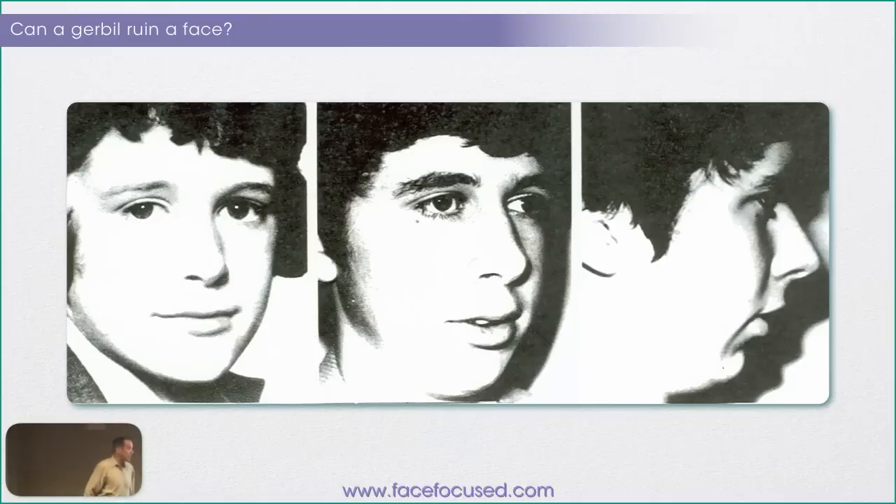How can a gerbil change a face? This kid is a physician's son in England and he was absolutely fine in the first picture. You can look at him — he looks great. His lips are together and his face is in nice proportion. Over here he's not looking so good. These are the same age. You can see his lower lip is flaccid, his chin is falling back, and his cheek is getting very flat.